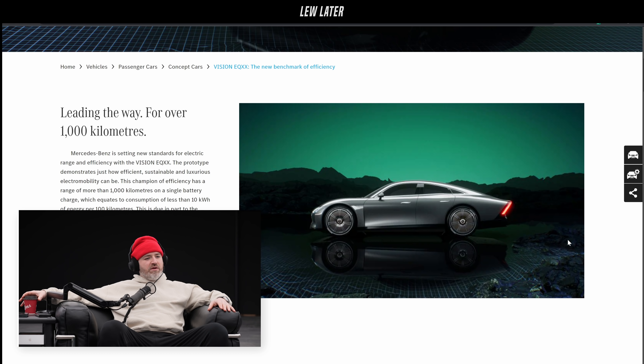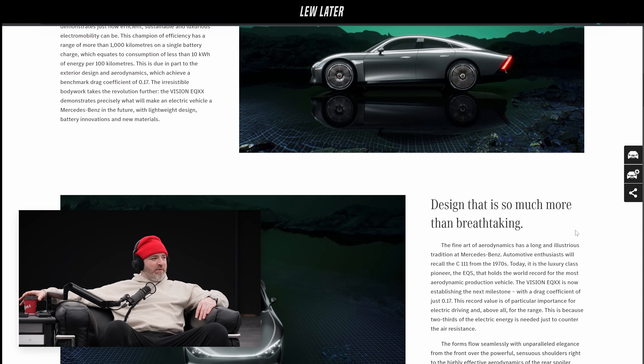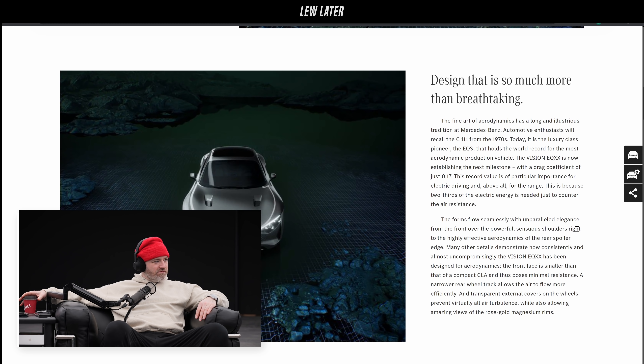This champion of efficiency has a range of more than 1,000 kilometers on a single battery charge, which equates to consumption of less than 10 kilowatt-hours of energy per hundred kilometers, due in part to the exterior design and aerodynamics. Drag coefficient: 0.17. Speed tail — it's about the tail and the nose.